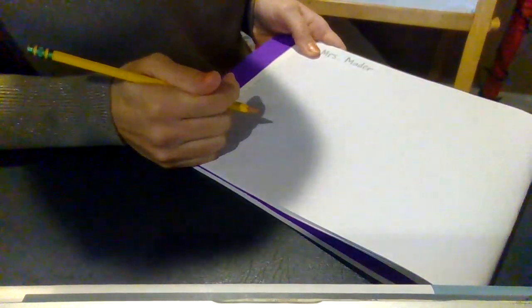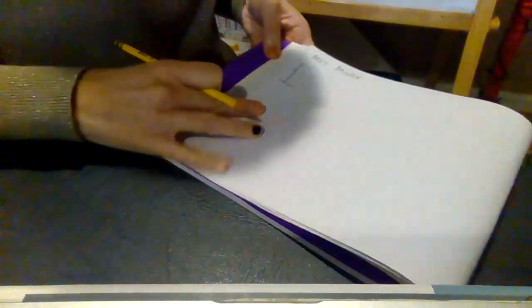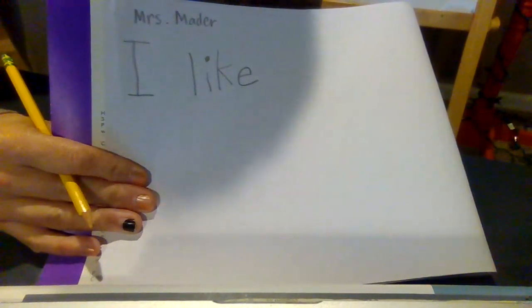First we need to start our sentence with the capital I. Then I'm going to put my finger space and I'm going to write 'like.' L-I-K-E. That spells 'like.'